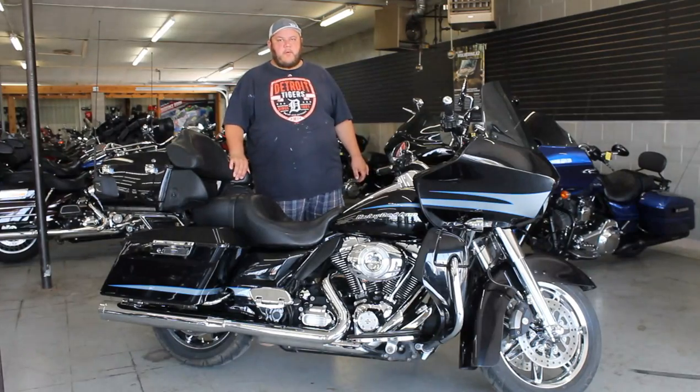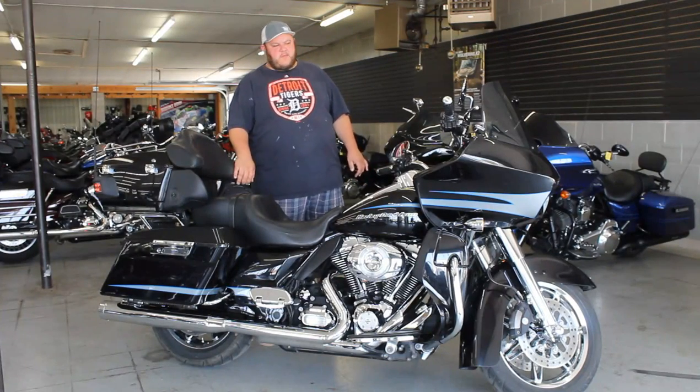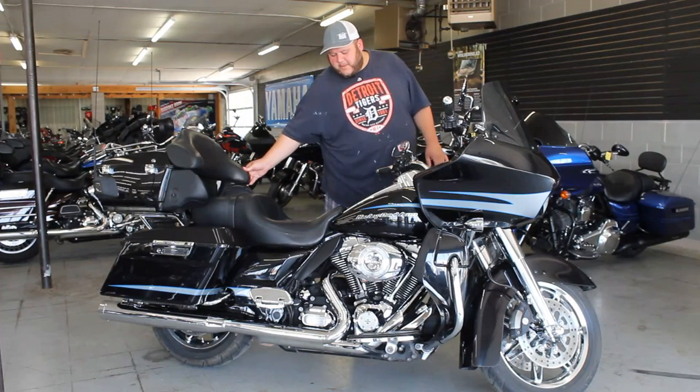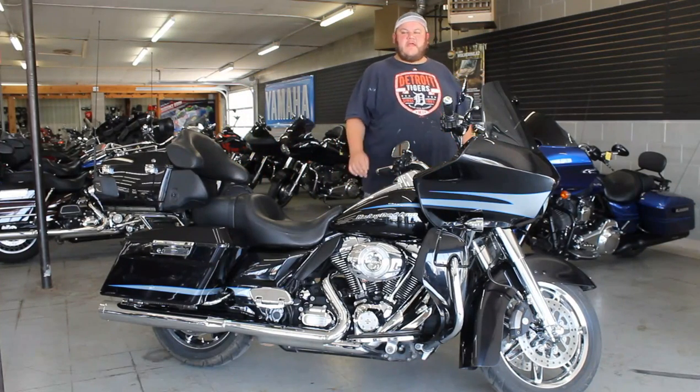Hey guys, Andrew here with ApprovalPowerSports.com. Just got this one in. It's a 2013 Road Glide Ultra, comes with a trunk tour pack. It's got a 103 cubic inch motor.